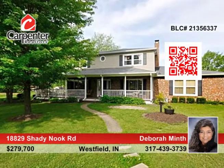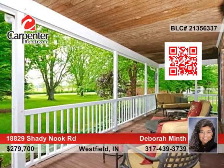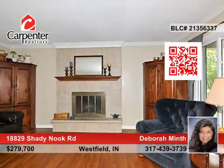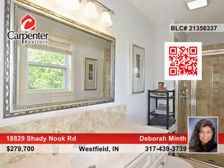If you're looking for a country setting and close to everything, this is it. This four-bedroom, two-and-a-half bath home has great spaces for everyone, including a hearth room with a wood-burning fireplace and a great room off the kitchen. The kitchen is large with a center island and beautiful cabinetry.